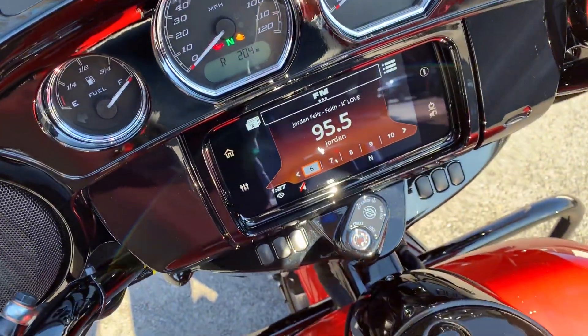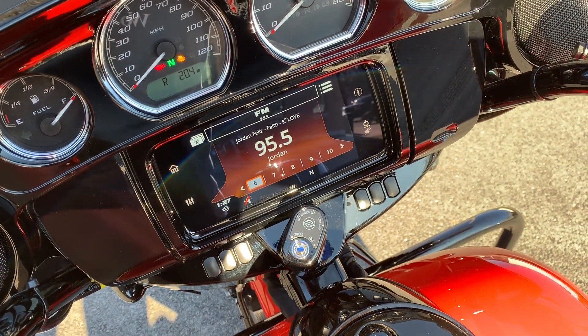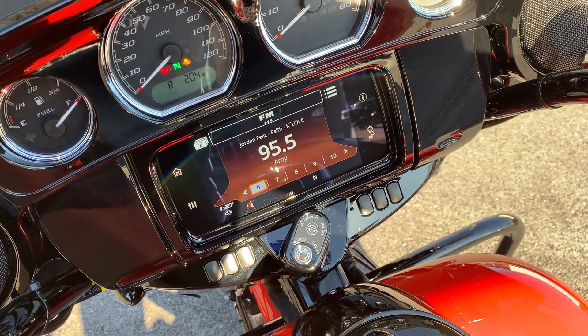This bike's got the full Boom GTS radio system in it. Let's start it so you can hear it go.